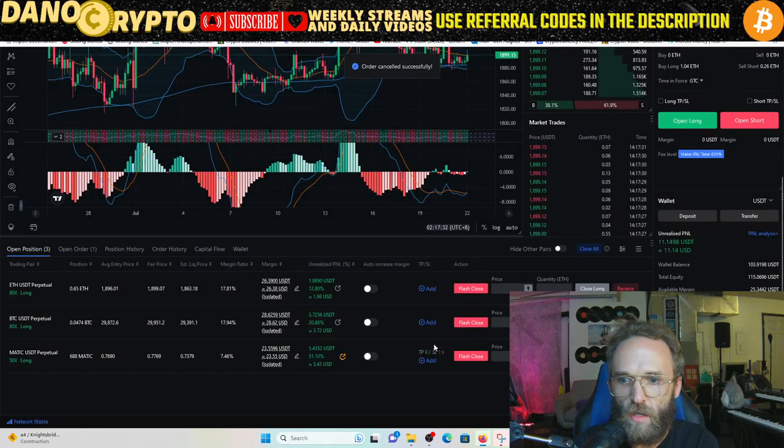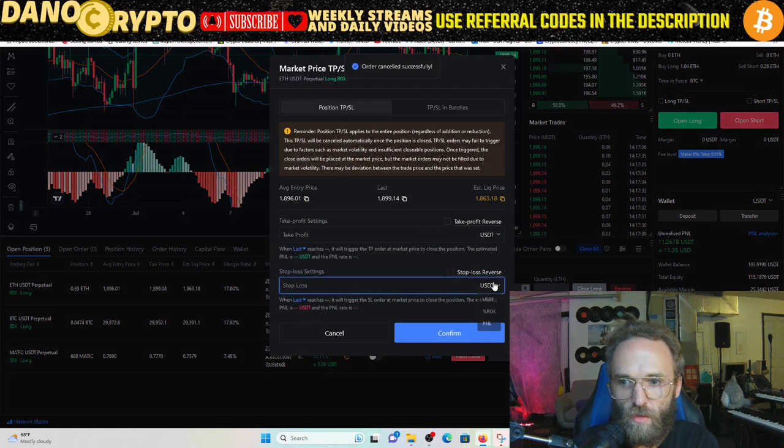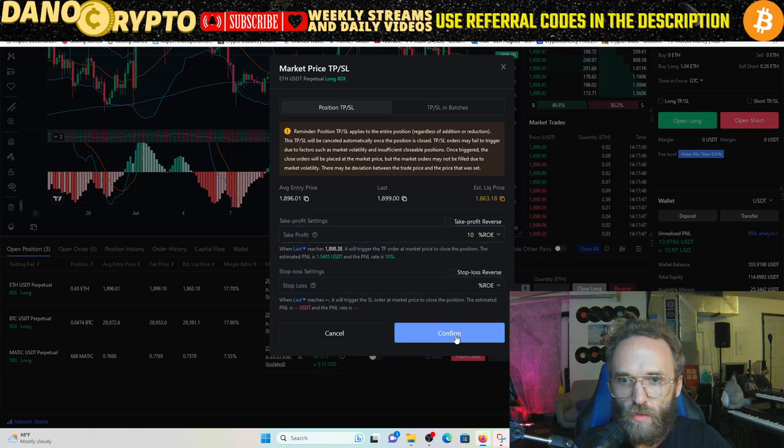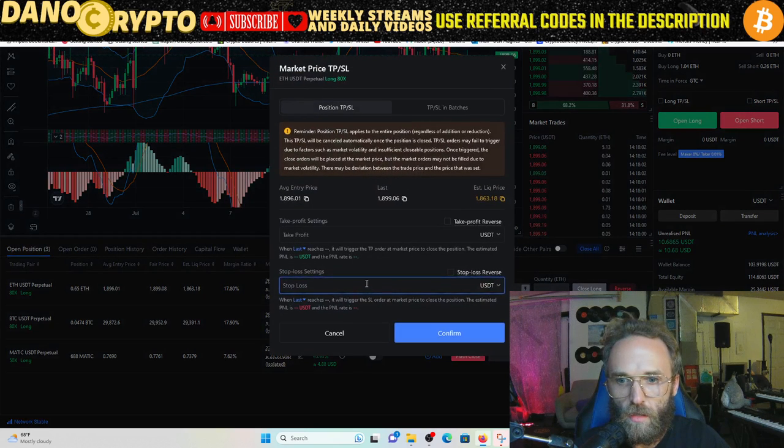We're going to switch all of these stop losses to be in profit. The way you do that is go right here and switch it into taking profit at ten percent. Take profit must be higher than the current price — let me see where we're at. We're at around 1,912, so let's add this and actually do the take profit at five percent.